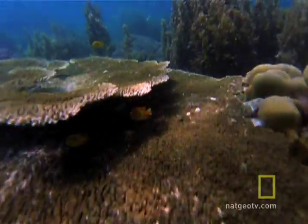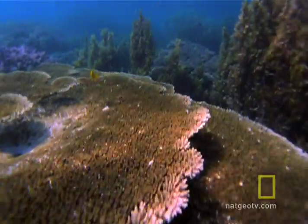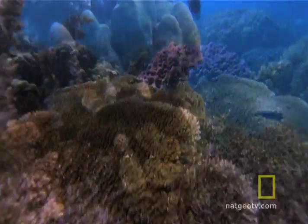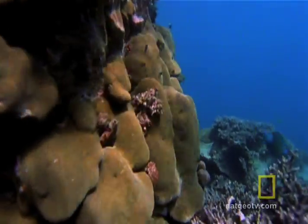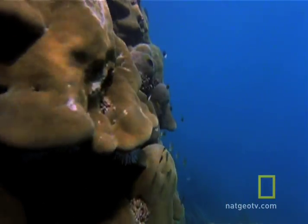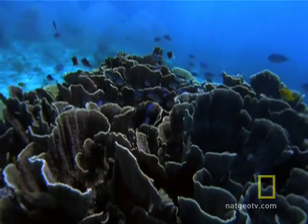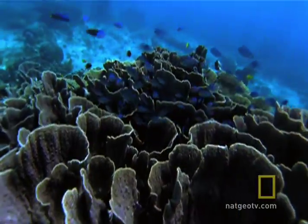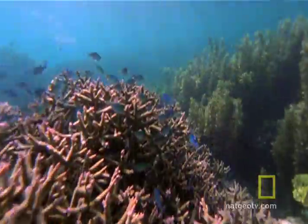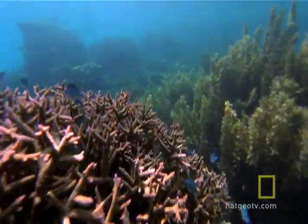Coral reefs fringe the shore and the legendary offshore islands in a dazzling architecture of shape and color. The coral here comes in many sizes and textures, from smooth boulder corals to the elegant lines of staghorns.